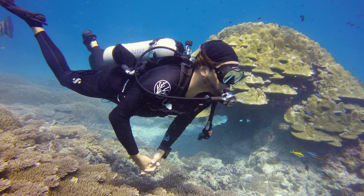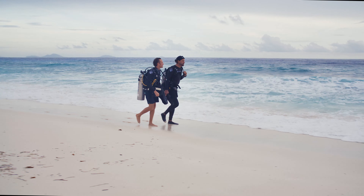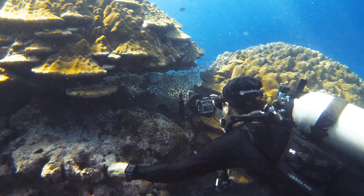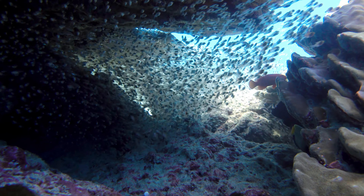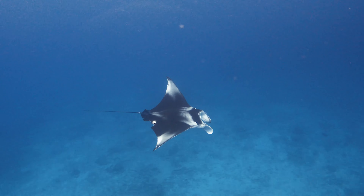Diving into the corals brings me absolute joy and happiness. Falling in love with the underwater world while diving, I realized that it's also a very fragile environment.